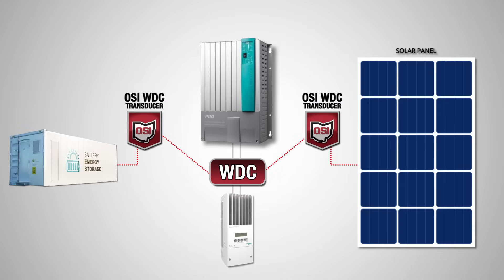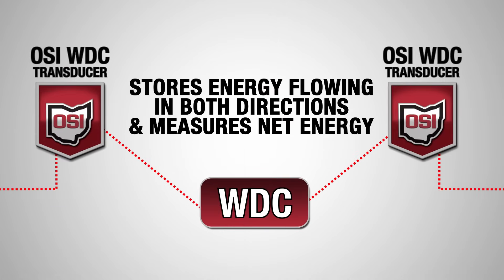Until now. Ohio Semitronics' WDC system integrates inputs from high-precision current transducers and voltage transducers. The WDC system measures the DC current before it reaches the inverter and captures each independent measurement. The system measures and stores energy flowing in each direction and can even deliver net energy.